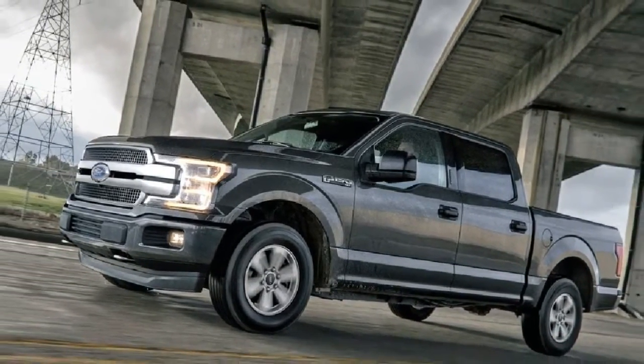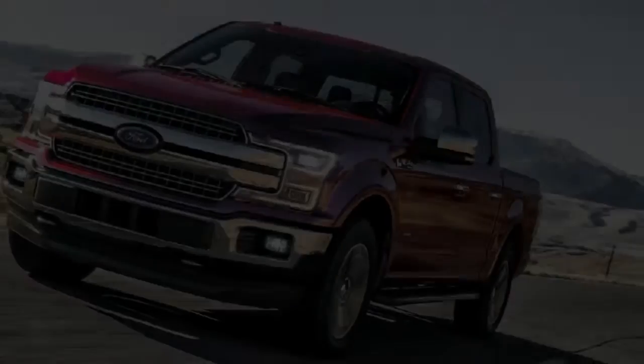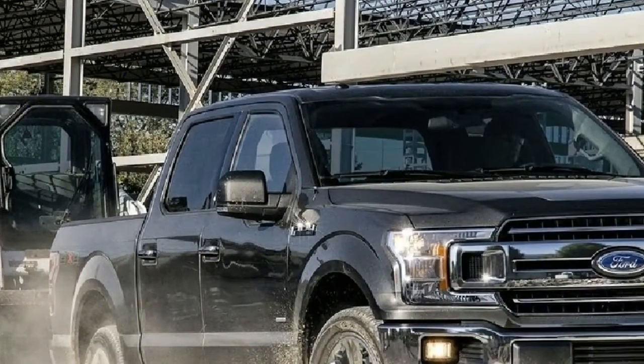The new engines include an all-new 3.0-liter Power Stroke V6 turbo diesel and enhanced V6 and V8 gas engines. Truck customers are constantly looking to improve their productivity, for work and for play.